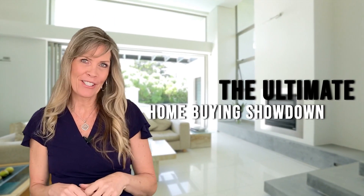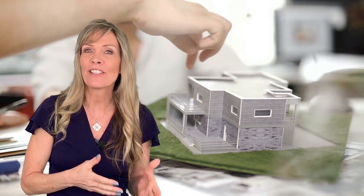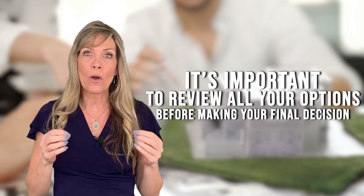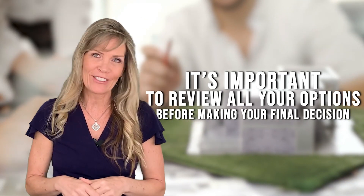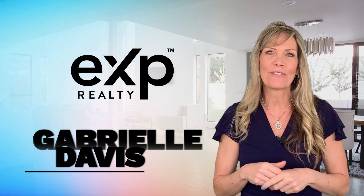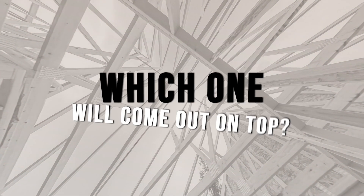New versus old — the ultimate home buying showdown. As a home buyer entering the market, or a seller looking to upgrade, it's important to review all your options before making your final decision. Hi, I'm Gabrielle Davis with eXp Realty, your trusted real estate advisor. New construction or existing homes — which will come out on top?